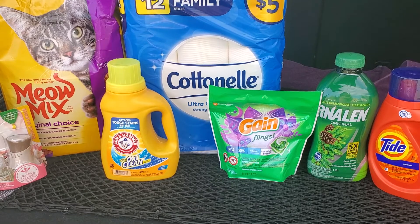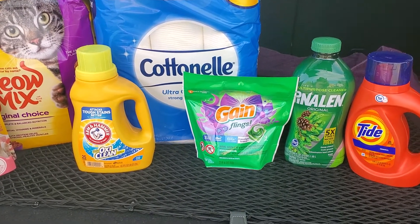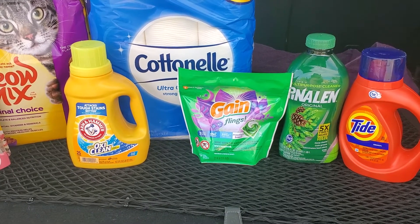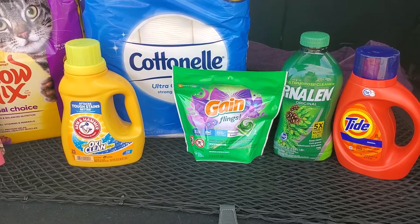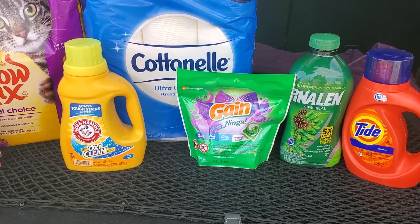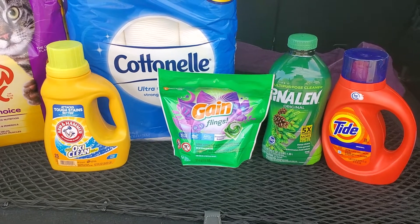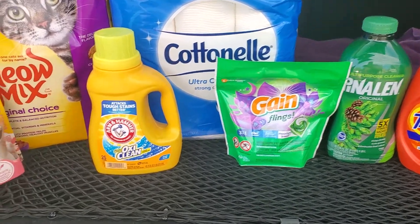The first item that I picked up today was the Gain Flings. This is the 14 count, Moonlight Breeze, and they are $3.95 each, regular price $4.15. There is a $1 smart coupon making these only $2.95. So for 14 loads of laundry for $2.95, that's not bad at all.